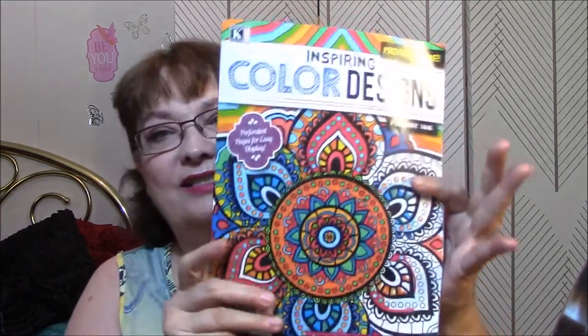Welcome to my coloring book obsession. I am going to talk to you today about inspiring colored designs.